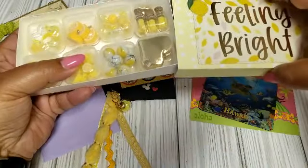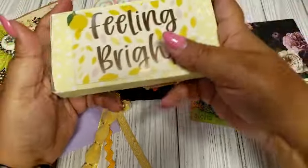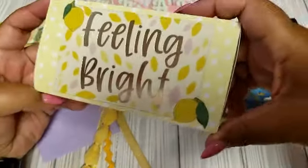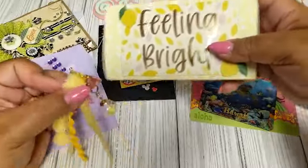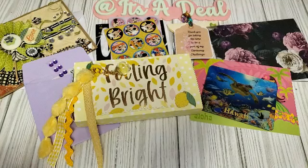I am participating in one more summer swap, so this is probably going to come in handy for that. Thank you so much, Pamela — I really love it. I'm sure your partner loved what you created for her as well. Thank you also for participating in my swap.